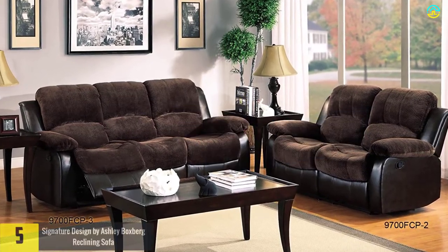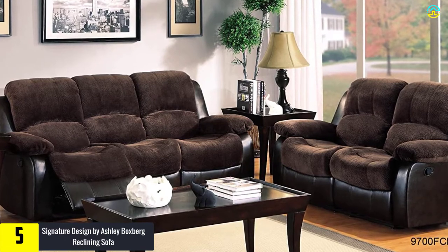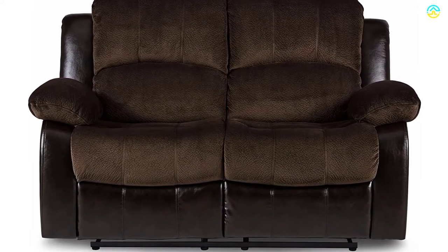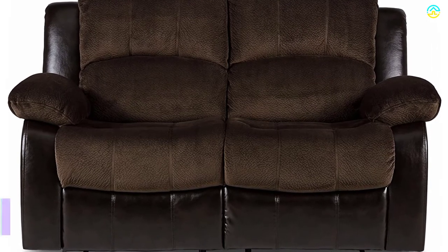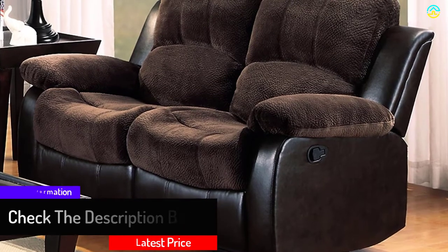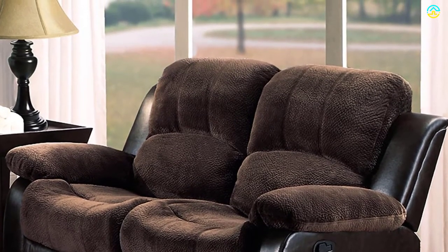Starting at number five, we have the Signature Design by Ashley Boxberg Reclining Sofa. With dimensions of 41x41x93 inches (HxWxL), this recliner sofa features a bark tone faux leather that produces the appearance of real leather and feels extravagantly soft. It's a dual-sided recliner with cushions wrapped in supple faux leather, featuring a pull tab on the stationary middle portion. It includes a metal-reinforced seat and rugged frame.